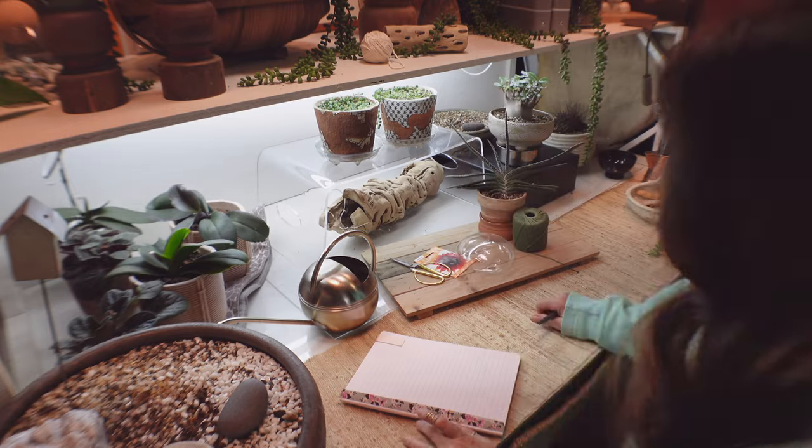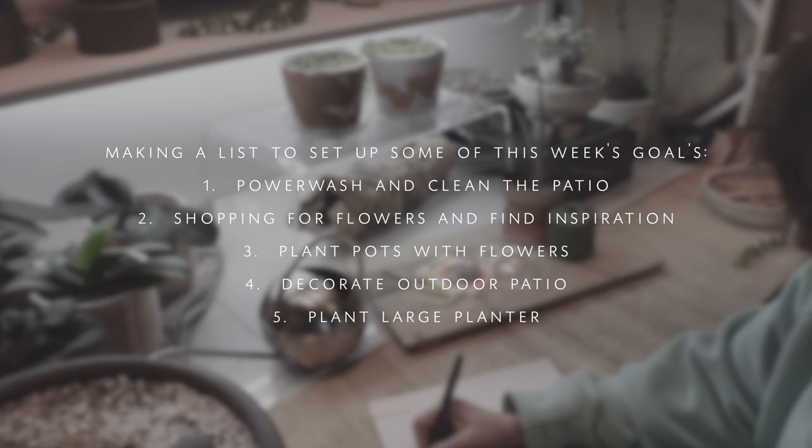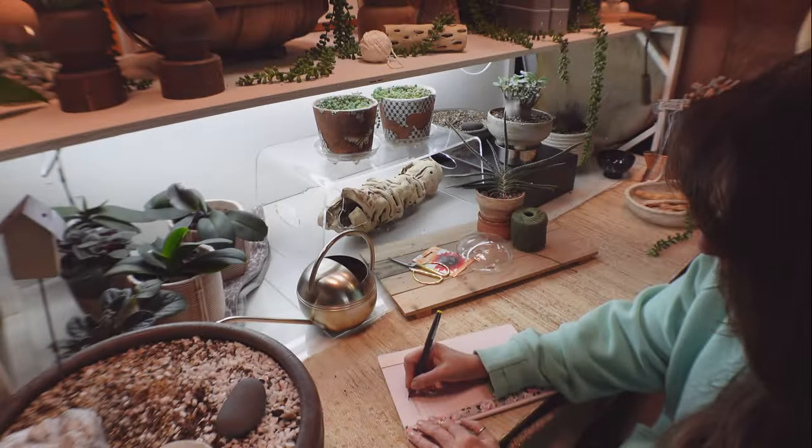I made a list because everything was going around in my brain of what I have to do, and I just put it in writing and it feels so much better now. Now it's the fun part - I'm going to get changed and go shopping. I want to go find inspiration. If you want to go shopping, decorate, and plant some flowers, go ahead and keep watching.